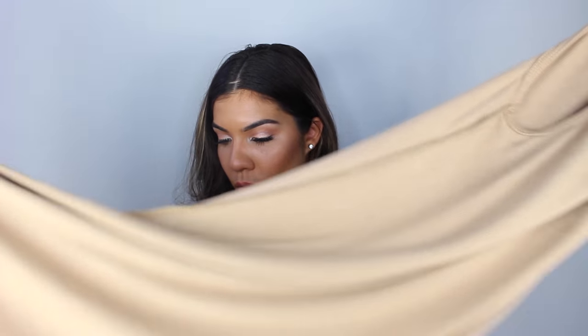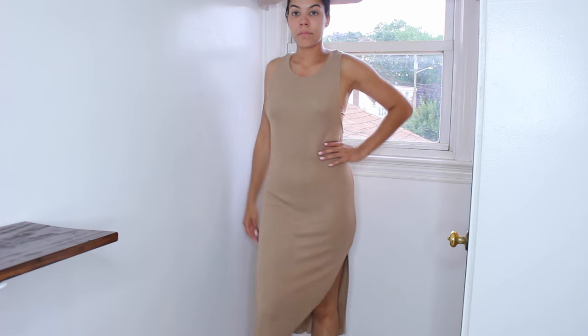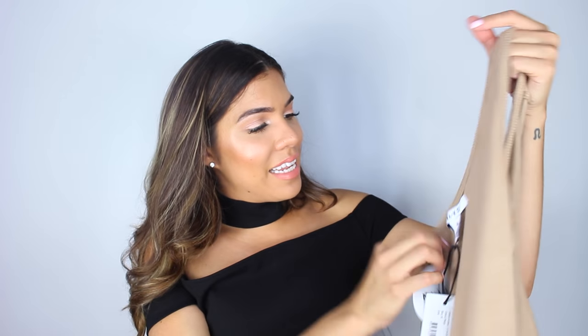The next item is this little tank top dress in a nude color. It has slits on both sides. You guys know my palette: nude, white, black, and occasionally blue. It's a medium, nice and stretchy, really soft and well-made. If you're looking for a comfy tank top dress, definitely check these out — you can dress it up or down with sneakers or heels.